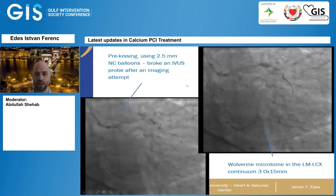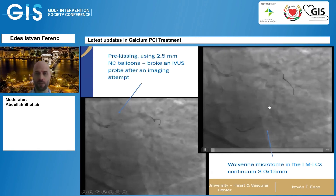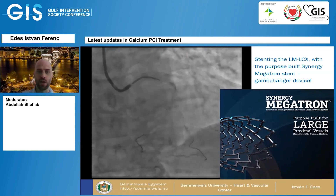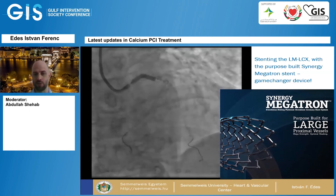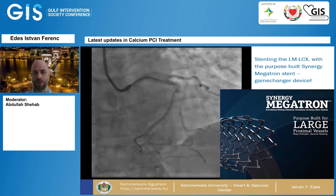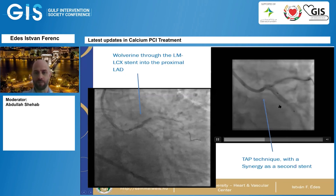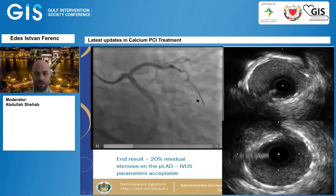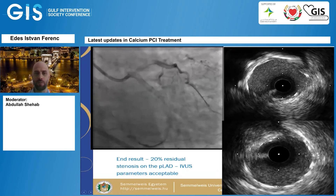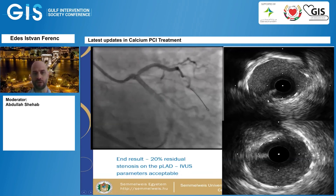I performed pre-kissing balloon inflations and then used the Wolverine microtome 3.0 by 15 in both directions — left main-circumflex and left main-LAD. Then I used the Synergy Megatron stent from Boston Scientific, which is a purpose-built stent for large proximal calcific lesions — an absolutely excellent device. If you don't have it in your cath lab, get it, because it will be a game changer when doing left main PCI, especially bifurcations. A second Synergy stent was then implanted using the TAP technique. Our end result showed 20% residual stenosis in the proximal LAD; IVUS demonstrated a minimum lumen area above 10 mm², which was considered optimal.